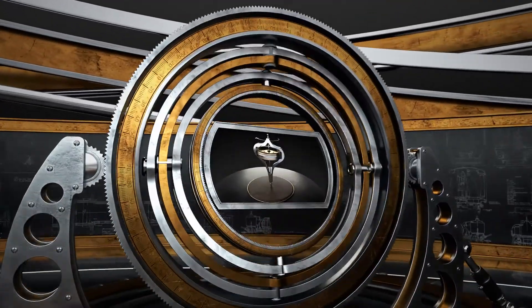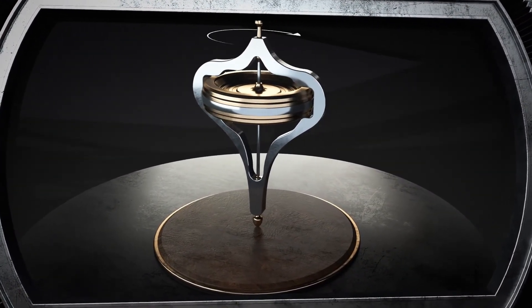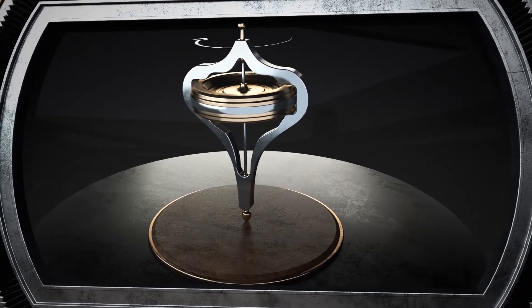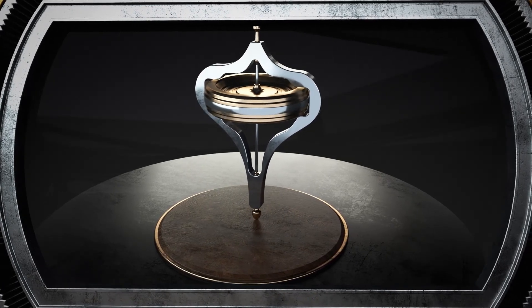Thanks to the ramped-up flywheel, a gyroscope keeps the same direction of the rotation axis and effectively resists the effect of external moments of force. This means that as long as the flywheel maintains the necessary rotational speed, the car remains stable.